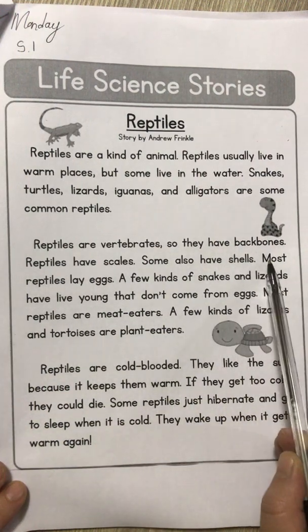Most reptiles are meat eaters — that is not a rule, please don't say that all reptiles are meat eaters, that's not true. Mine definitely don't eat meat. A few kinds of lizards and tortoises are plant eaters. Reptiles are cold-blooded — we talked about that — that means that they cannot shiver or sweat to cool down or to heat up. They take the temperature of their environment.